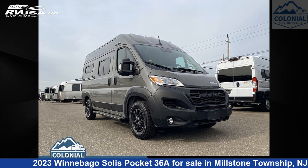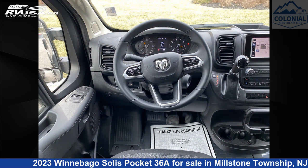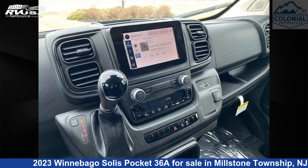This 2023 Winnebago Solis Pocket 36A is a Class B RV. It is located in Millstone Township, New Jersey, 08535, and is offered for sale by Colonial Airstream and RV.